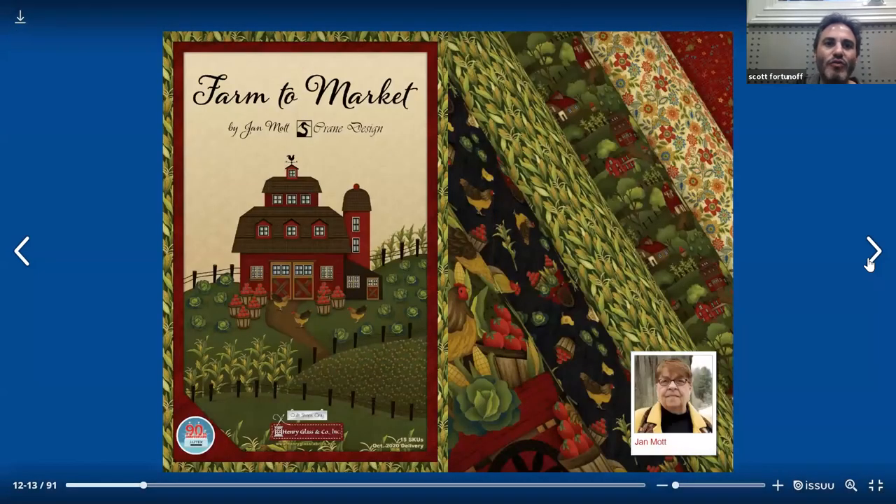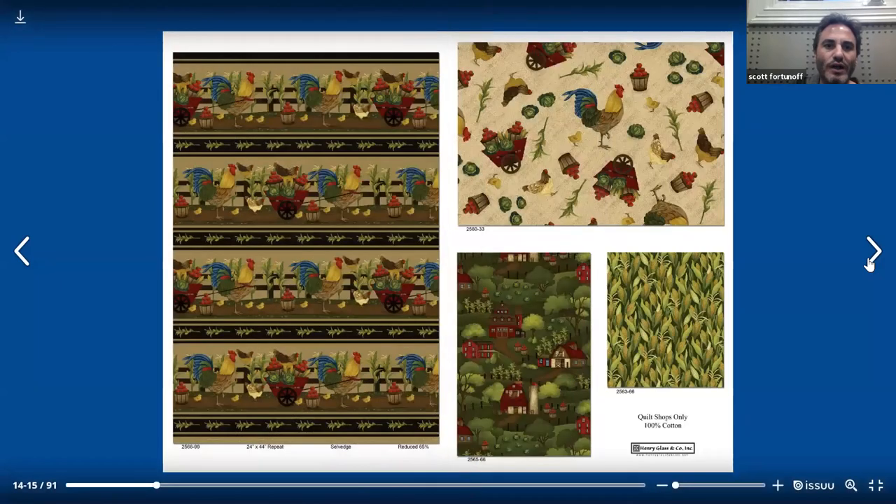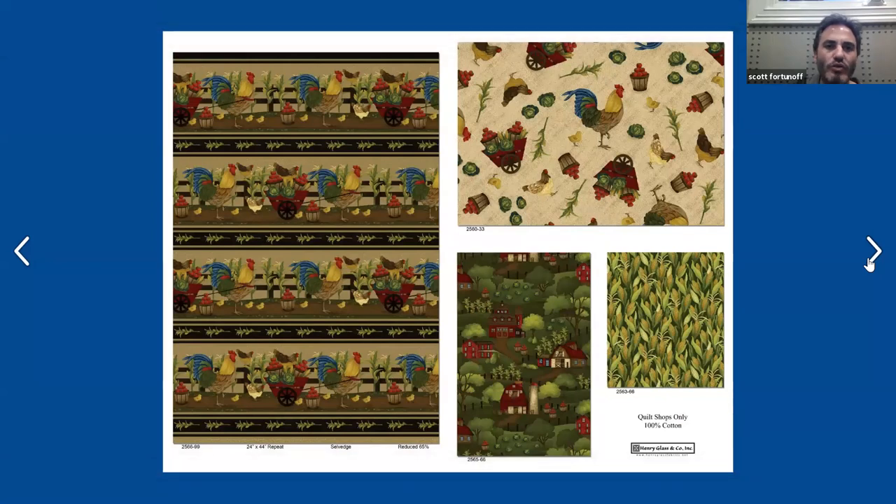The next collection we have is Farm to Market by Jan Mott of Crane Design. This is a 15 SKU collection that ships October 2020. If you want a full collection in 12s, we would need your order by September 1st. There's a picture of Jan Mott and an idea of what the collection looks like. On the left side, we start with the stripe — adorable farm stripe with roosters. Roosters are great motifs in the quilting world. On the right-hand side, you have an all-over toss with roosters and a couple little motifs from the farm, including a bucket of apples and a little wheelbarrow and things of that nature.